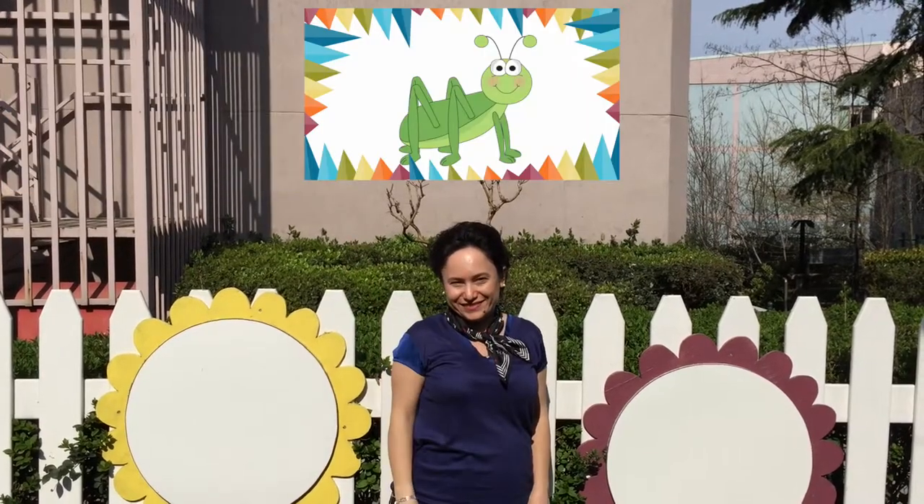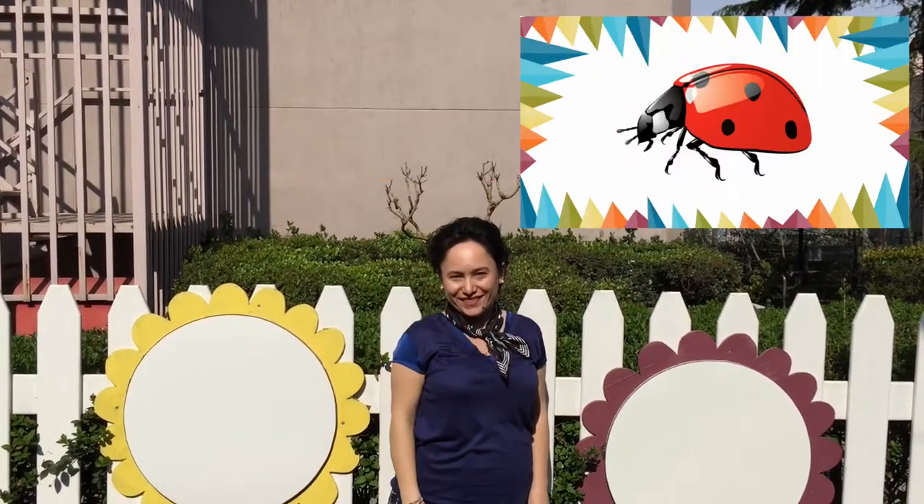Are you ready for the next question? Which bug brings good luck? Is it a bee? Is it a grasshopper? Is it a ladybug? Yes! You got it! Ladybug brings good luck!